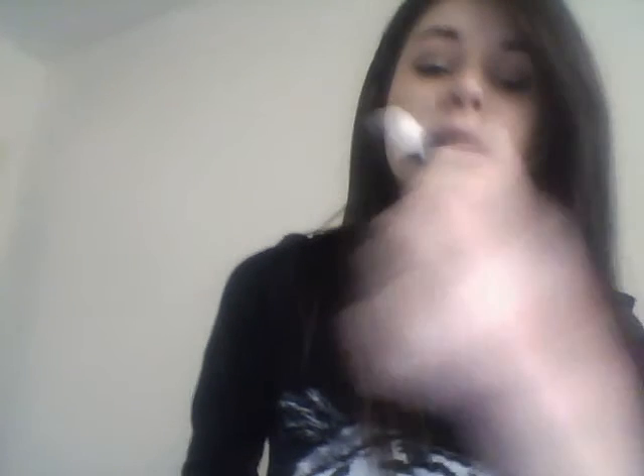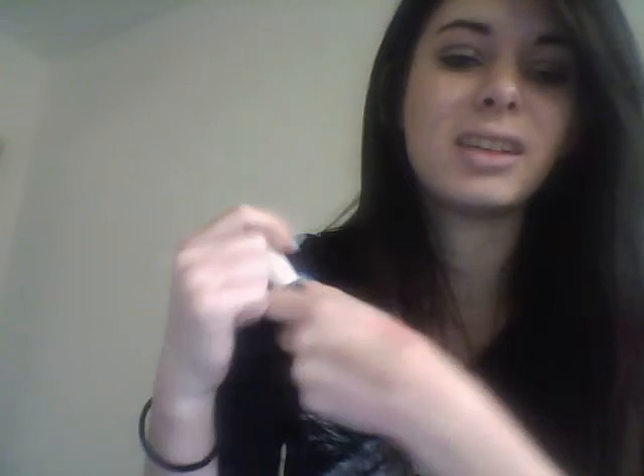Since e.l.f. just came into New Zealand like a month ago, I picked up the e.l.f. under eye concealer and highlighter. I don't really use the concealer side because I've got so many other concealers, but I use the highlighter because I don't really have too many cream highlighters.